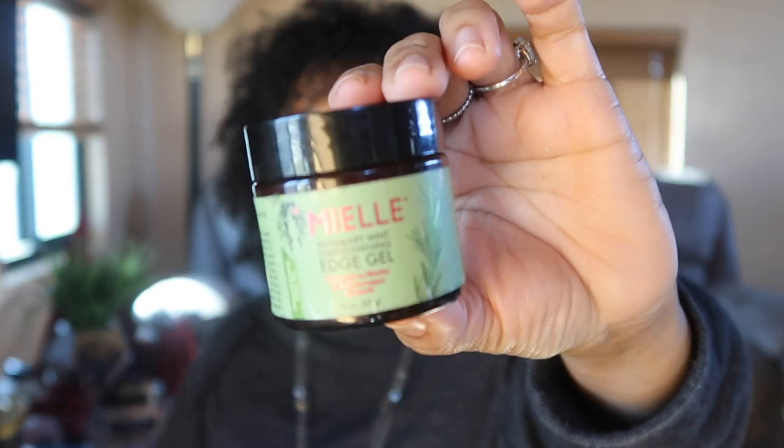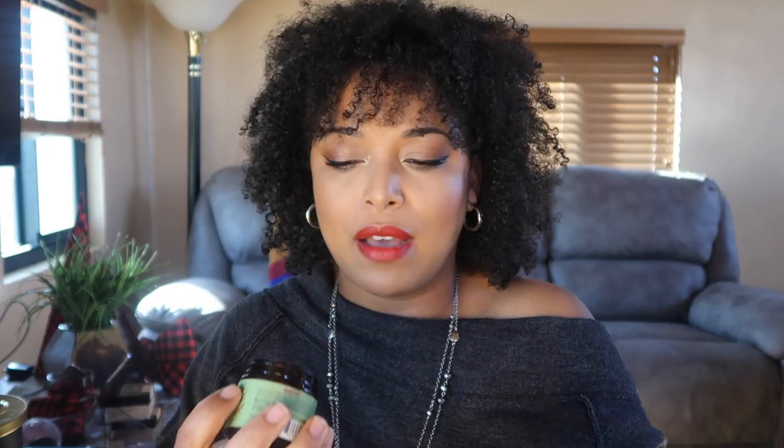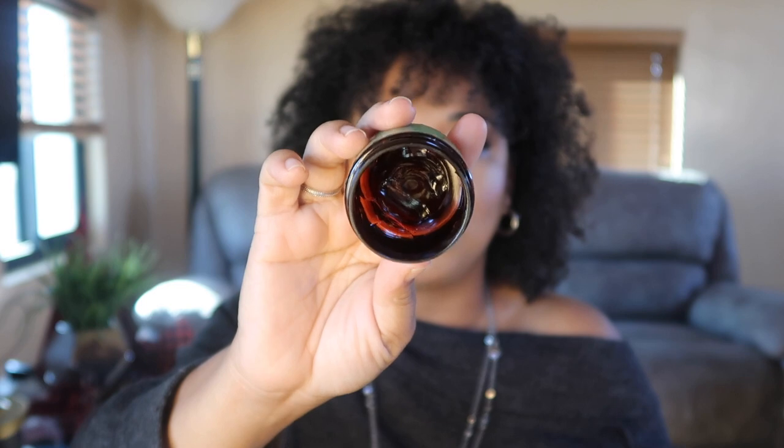Now let me talk hair. My current style doesn't show it, but I still love the My Own Organics Rosemary Mint Strengthening Edge Gel. It's such a good gel — I've gone through one jar and have two more. I love the smell, and rosemary strengthens the hair and promotes elongation.